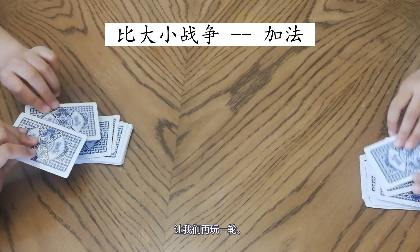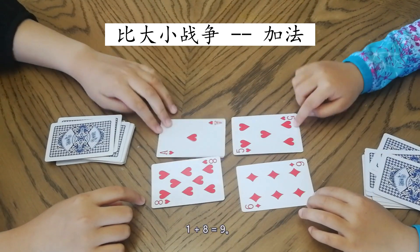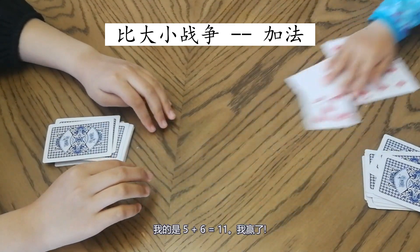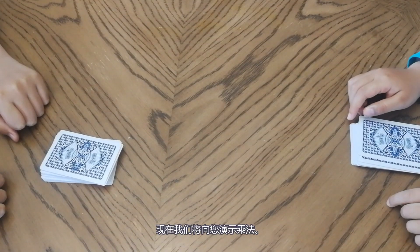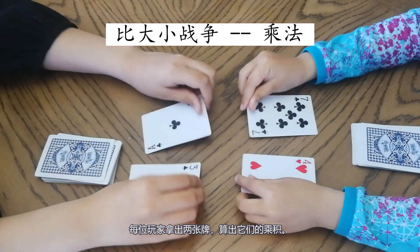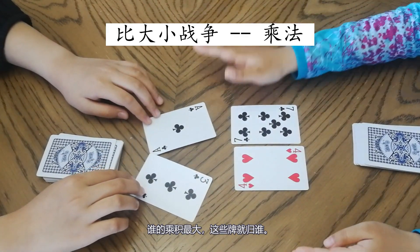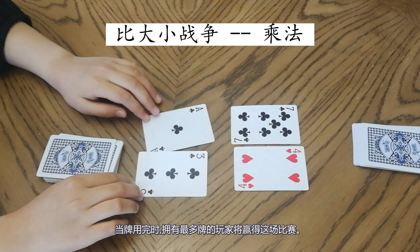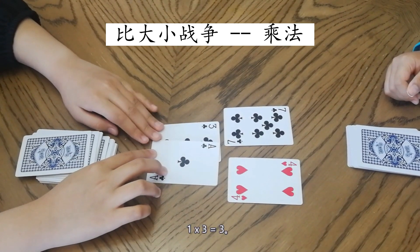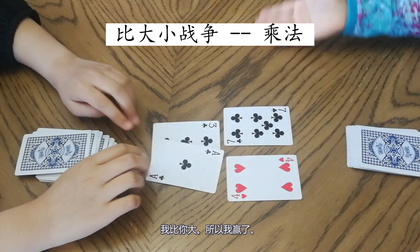Let's play another one. One plus eight equals nine; five plus six equals eleven. I won! Now I'm going to show you the Multiplication one. Each player puts out two cards and multiplies them. Whoever has the greatest product collects the cards. When cards run out, whoever has the most cards wins. One times three equals three; four times seven equals twenty-eight. Mine is greater than yours, so I won!